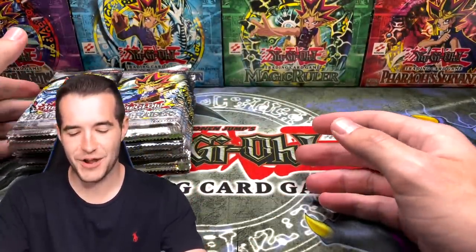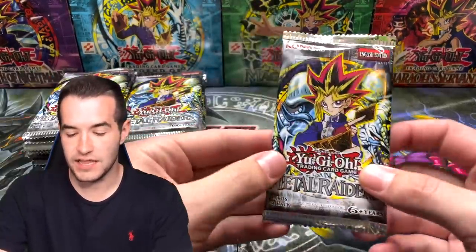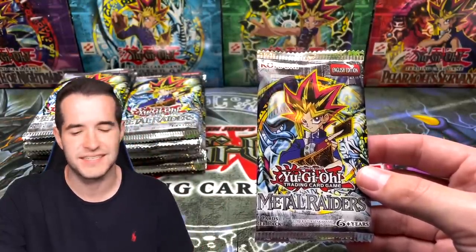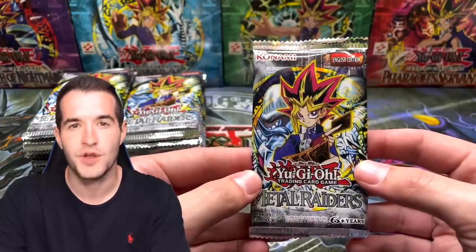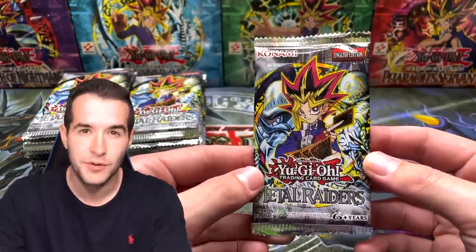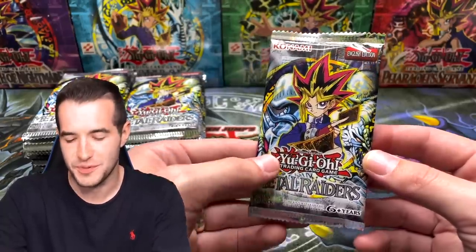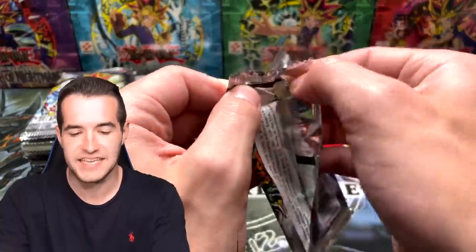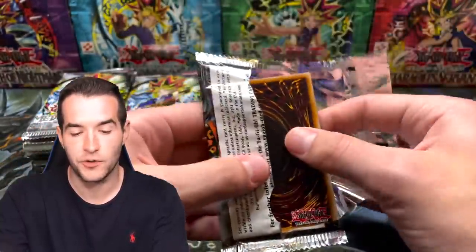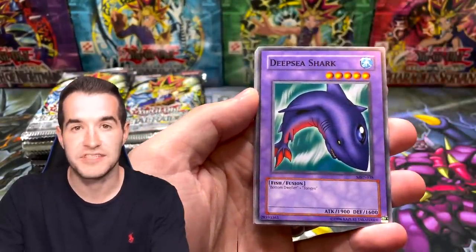Now we open an entire booster box of reprint packs. This is an entire booster box worth of reprint packs - we're basically opening a booster box today. 24 packs of Metal Raiders. I always love opening Metal Raiders, as you guys know, my favorite set. Let me know right now in the comments how many foils will we pull. Normal ratio for a booster box would be six to seven, but these legacy packs have been known to be wild - you can have way less, way more, multiple secrets, tons of ultras. Let's get into it.